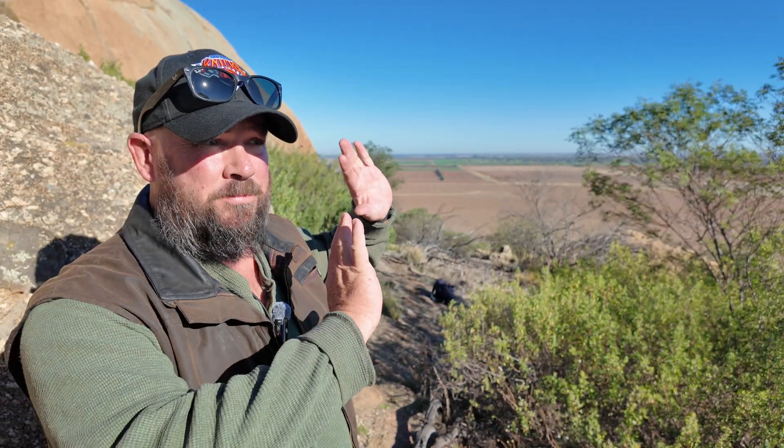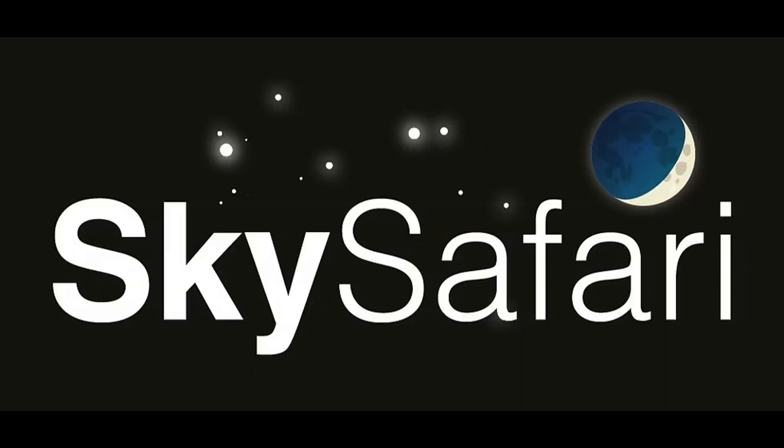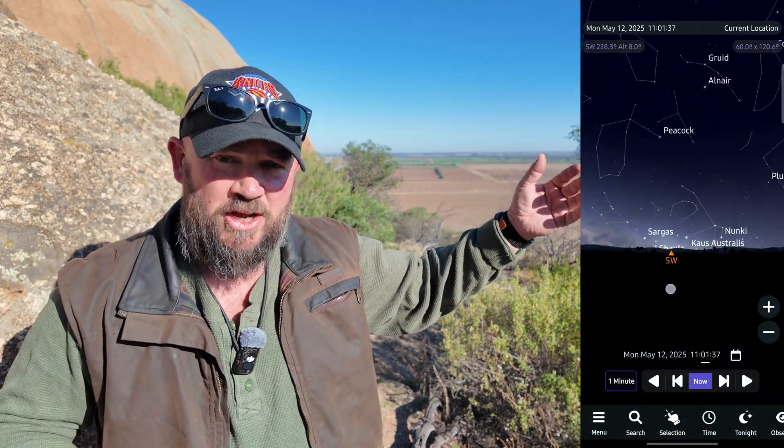I've been looking for something to replace the Night Sky app on Android, and I haven't been able to find something that does everything it does with just one app. I've got a few different apps that between them answer all the questions I used to ask of the iPhone. To identify what planets and constellations are out there, I'm using SkySafari 7. It is a paid app and by far the best thing I've found to identify what's in the sky on Android.